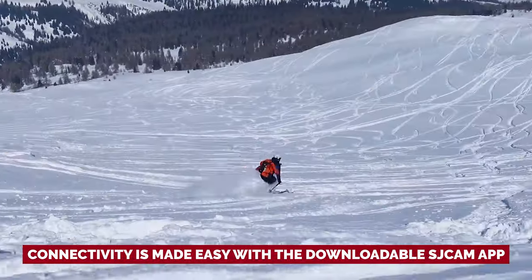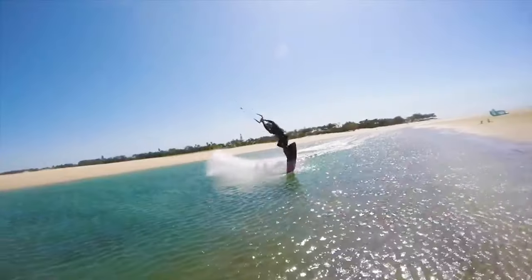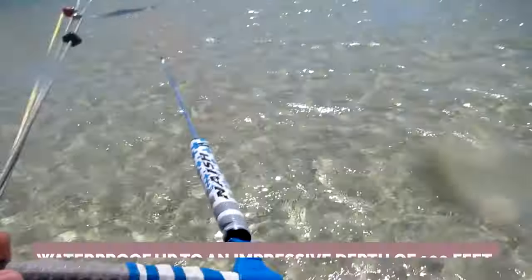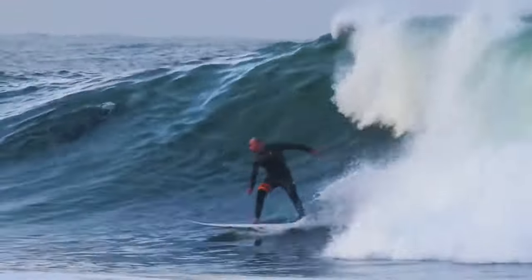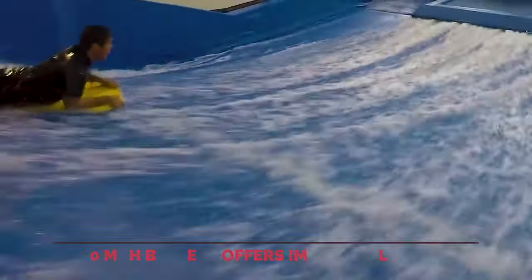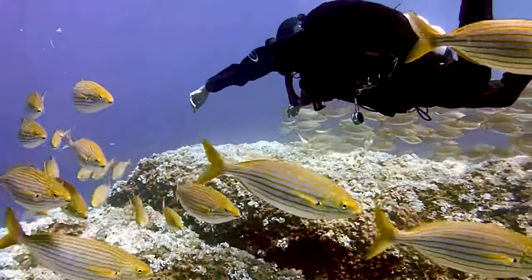Connectivity is made easy with the downloadable SJCAM app — seamlessly edit your photos and videos on your smartphone and share them instantly on your favorite social media platforms. The possibilities are endless. Don't let water hold you back: with its durable housing, this camera is waterproof up to an impressive depth of 100 feet. The 1000 mAh battery offers improved longevity, ensuring that you won't miss a moment of your action-packed escapades.